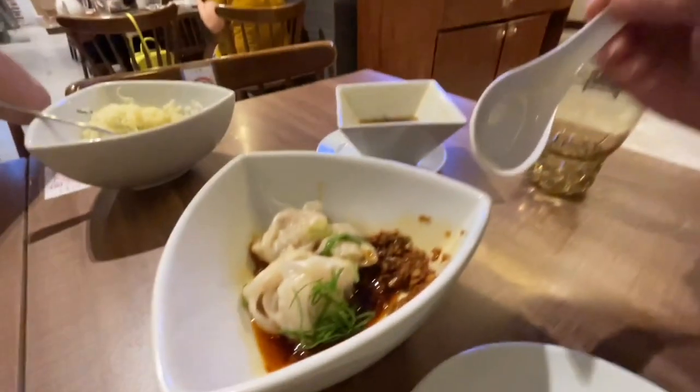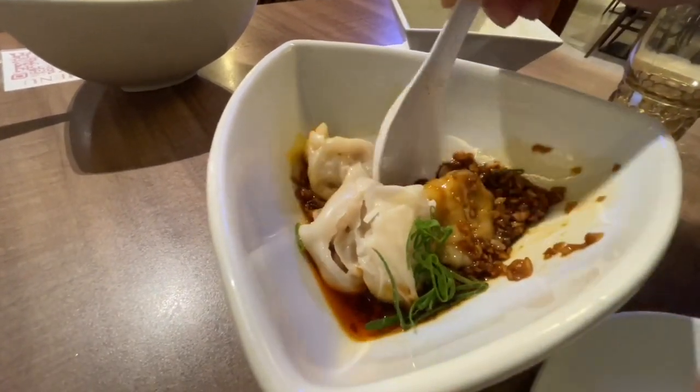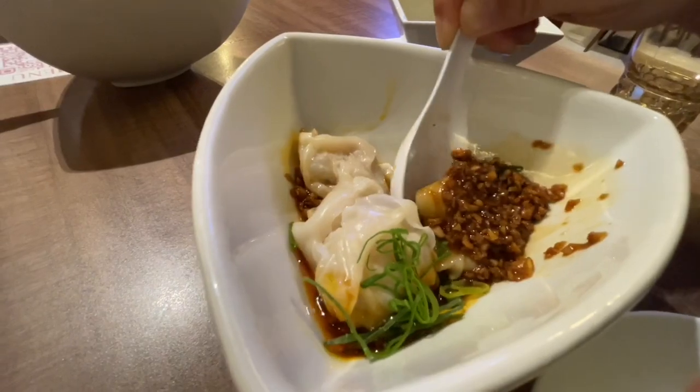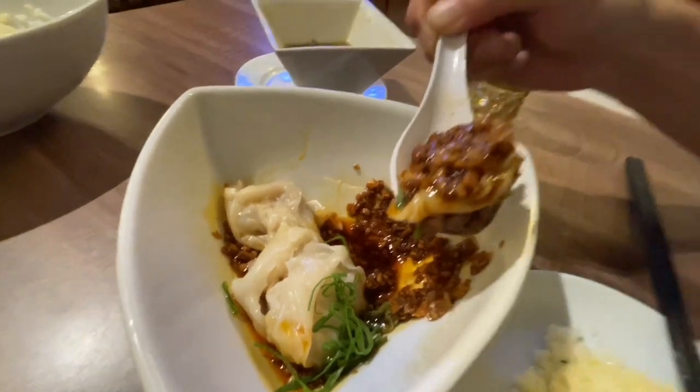Another one of my all-time favorites here is their shrimp and pork wontons. But be careful, this is highly addictive. The wrapper on this is so delicate. Look at how much garlic they put. I would say this is medium level spicy. That's something you want to take in all in one bite. The shrimp is so fresh — it has a nice crunch to it.